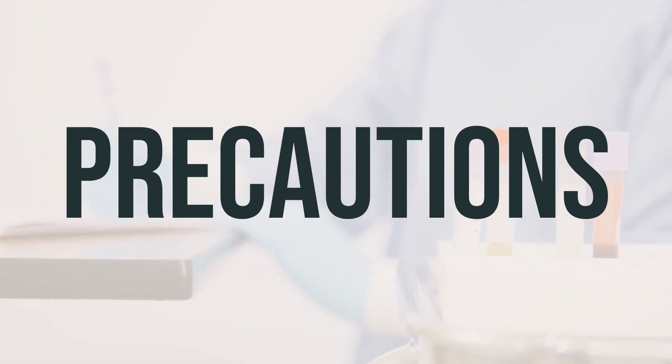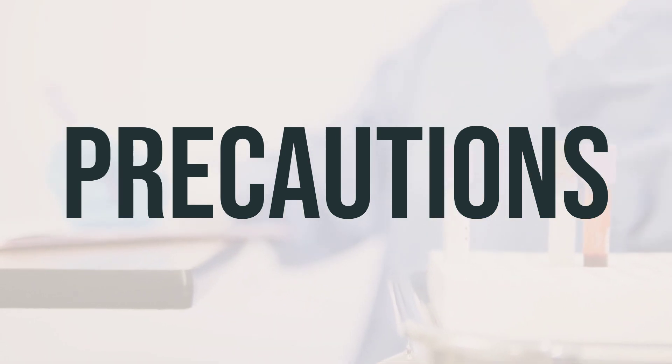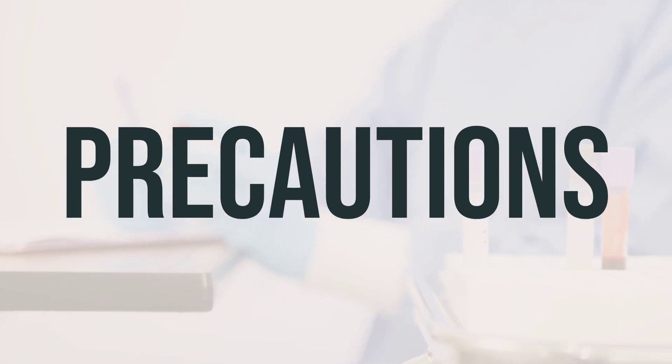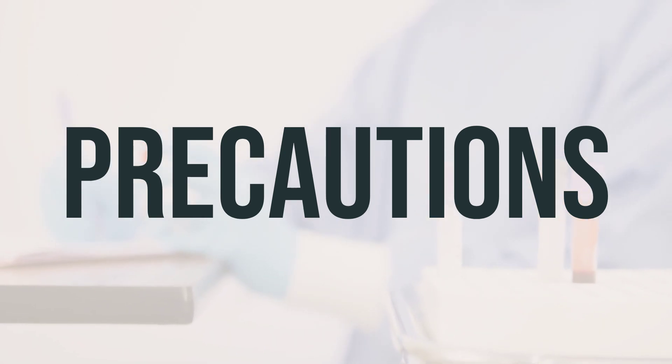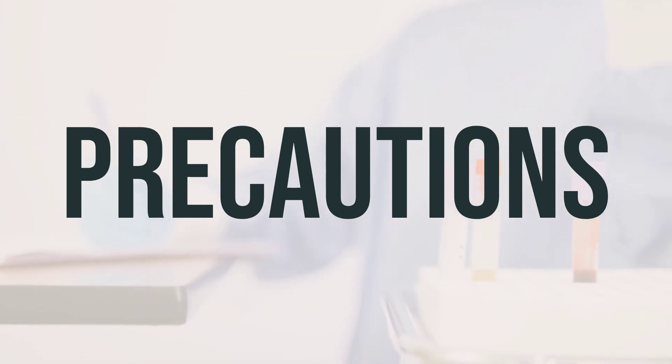If you are planning to have surgery, it's important to inform your doctor about all the medications you are taking. If you are pregnant or planning to become pregnant, it's important to discuss the risks and benefits of taking Scopri with your doctor. It's also important to discuss reliable forms of birth control if you are of childbearing age. Consult with your doctor before starting Scopri if you are breastfeeding.